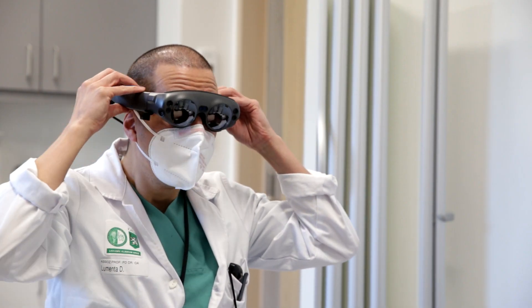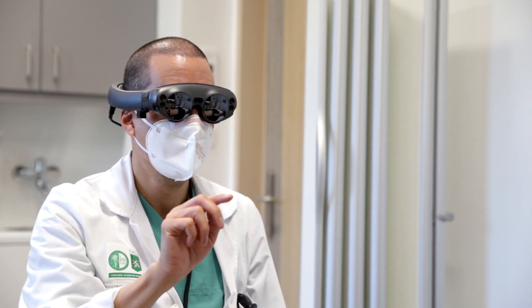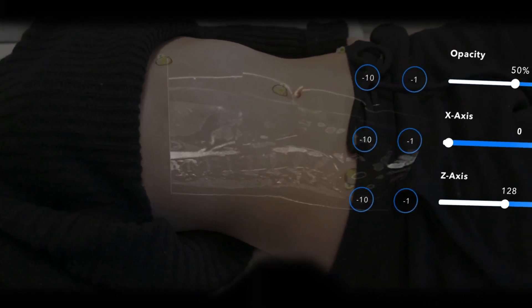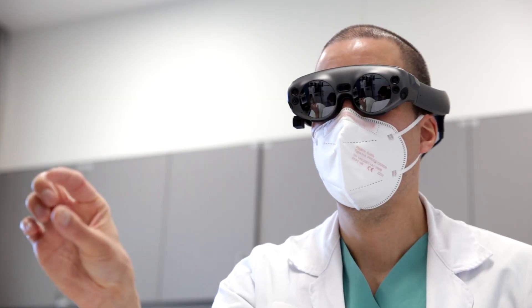The surgeon aligns the prepared MRI 3D scan on the patient's body using semi-transparent MRI representations visible in the AR device. This enables him to see both semi-transparent representations of the scan and the real patient.